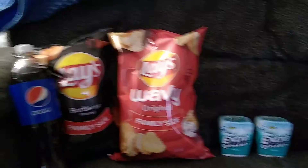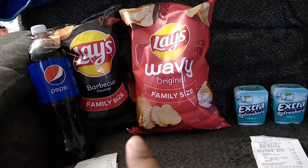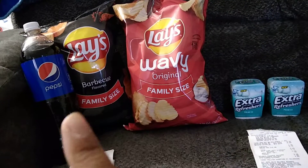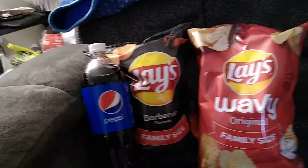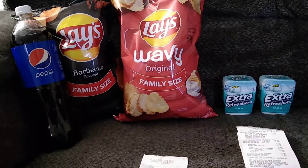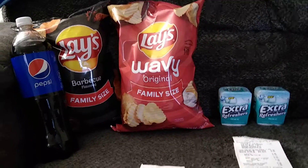Alright, hello! So this is from Dollar General — you guys have probably already heard about this deal. These family size bags are buy two for four dollars, and then this right here is a dollar. Both me and my son's account did have the two dollars off when you buy two participating items from Pepsi and Lays.